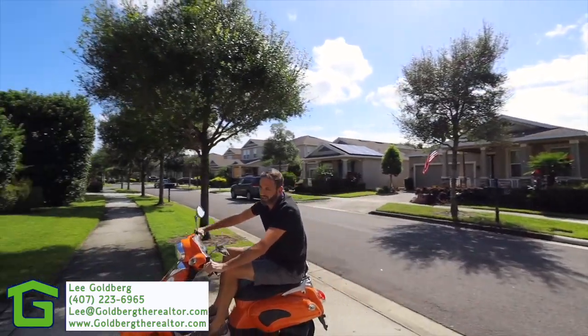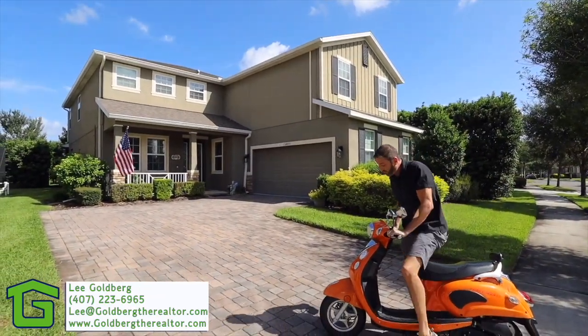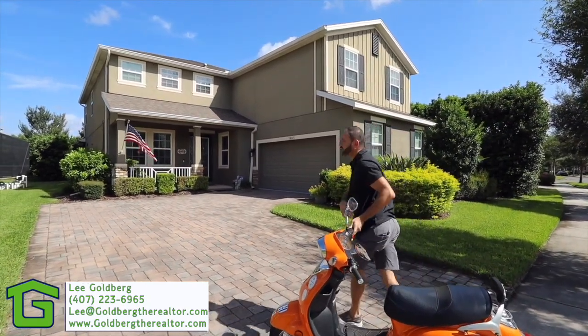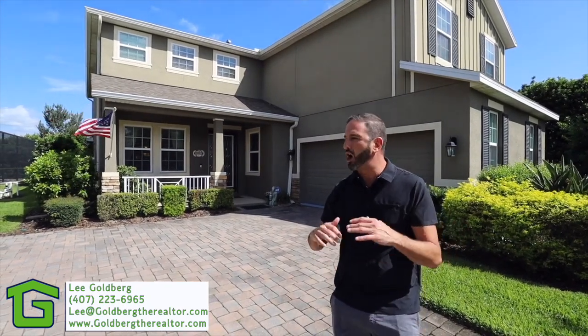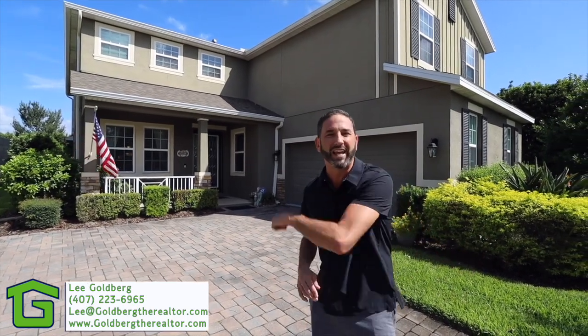Hey, it's Goldberg the realtor, Coldwell Banker — how you doing? I'm doing great because I'm riding around on the orange crush scooter here in my neighborhood of Summer Lake in Winter Garden, this is the Horizon West area. And this is my newest listing — it's a Bayside model by DR Horton on Spotted Sandpiper, one of the best streets in this entire community. This home is like a unicorn: six bedrooms, awesome gourmet kitchen, awesome backyard, and Disney fireworks views. You're going to love this home.